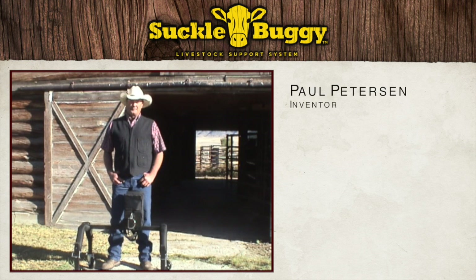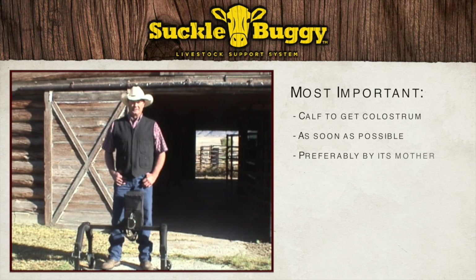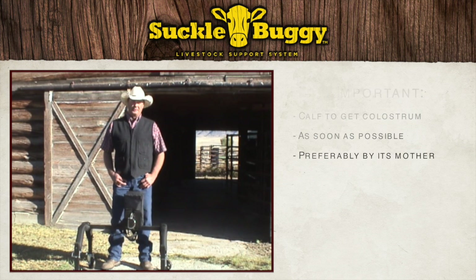Hi, I'm Paul Peterson, the inventor of the Livestock Support System. Without a doubt, the most important thing in a newborn calf's life is to get his colostrum, preferably as soon as possible and preferably from his own mother.